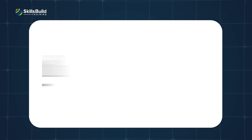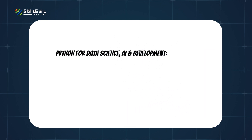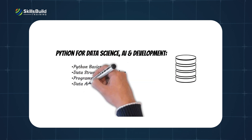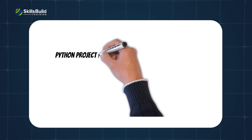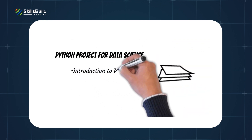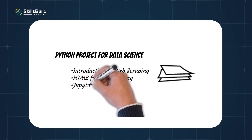Python for Data Science, AI, and Development covers: Python basics, data structures in Python, programming in Python, data analysis using Python, Pandas, working with and saving data, and 1D and 2D NumPy. The Python Project for Data Science module covers introduction to web scraping, HTML for web scraping, and Jupyter Notebook.